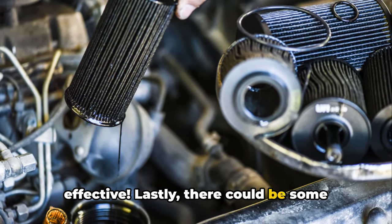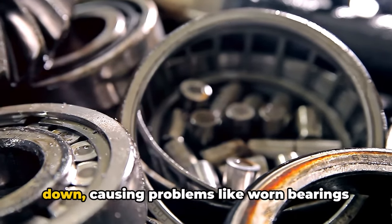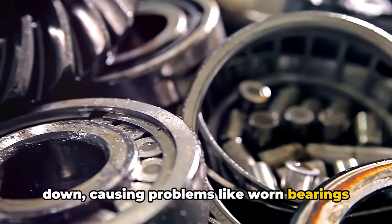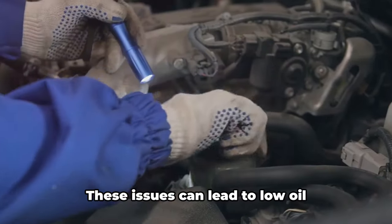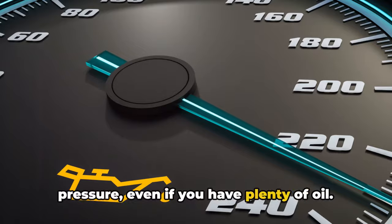Lastly, there could be some internal engine issues at play. Over time, engine components can wear down, causing problems like worn bearings or clogged oil passages. These issues can lead to low oil pressure, even if you have plenty of oil.